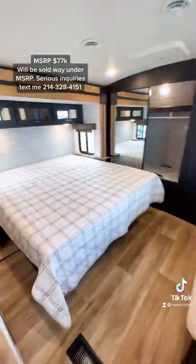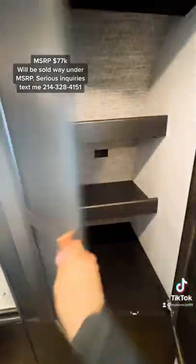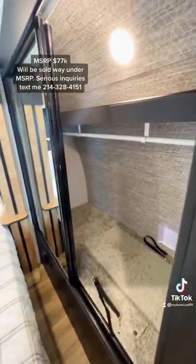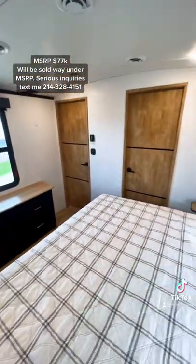There's a king size bed with a pet kennel underneath that I didn't show, washer/dryer hookups making it better for full-time living, and a ton of wardrobe storage. Absolutely amazing travel trailer that is worth checking out.